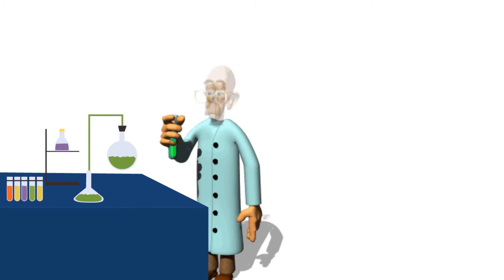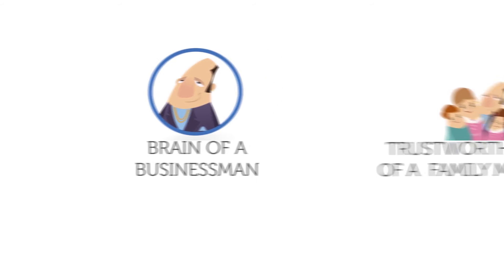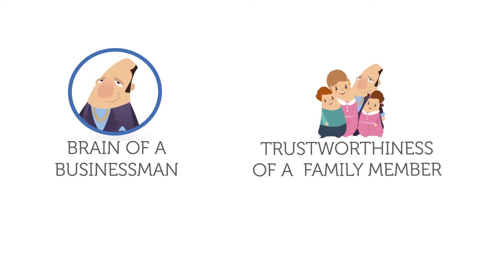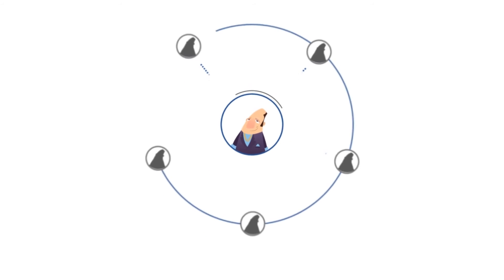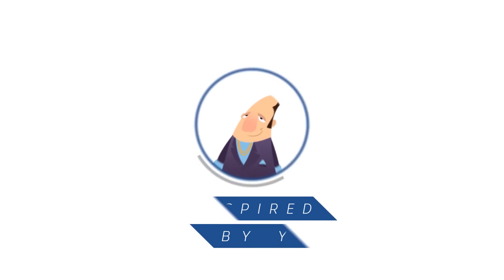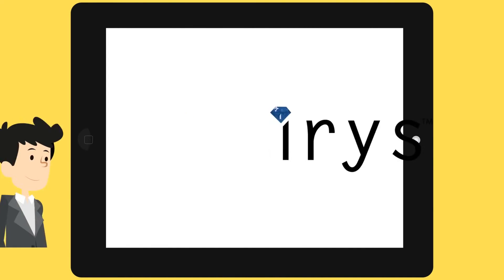Well, scientists are yet to master cloning techniques, but until then we have developed something that has the brain of a businessman and the trustworthiness of a family member. Presenting the Business Intelligence tool from Iris — it may not be your biological clone, but it is definitely inspired by you.